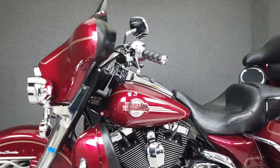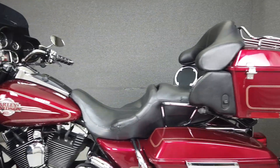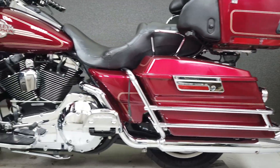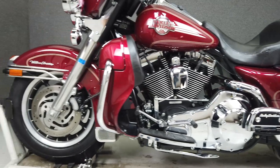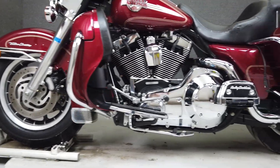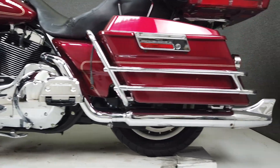The Electroglide has long been the standard in full dressers with its comfortable accommodations for rider and passenger, tons of storage, plenty of convenience, and a plush suspension. It's powered by Harley's reliable 88 cubic inch V-twin engine paired with a 5-speed transmission that produces 86 foot-pounds of torque at 3,500 RPM.